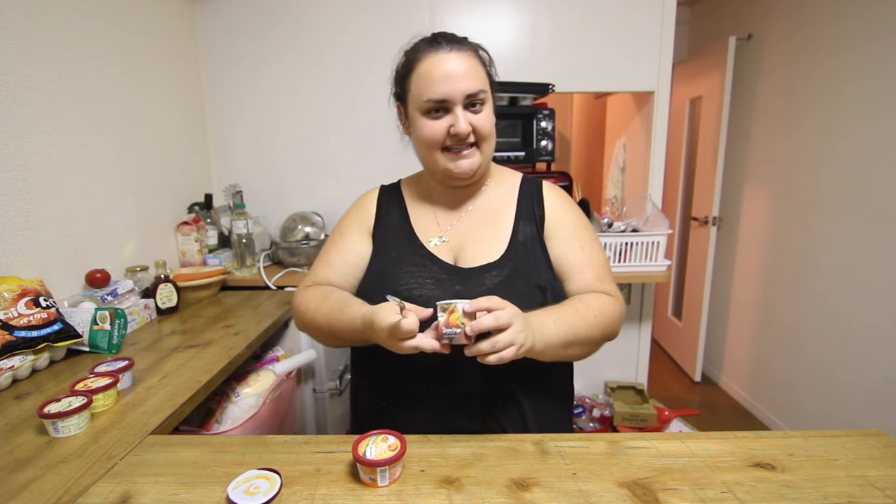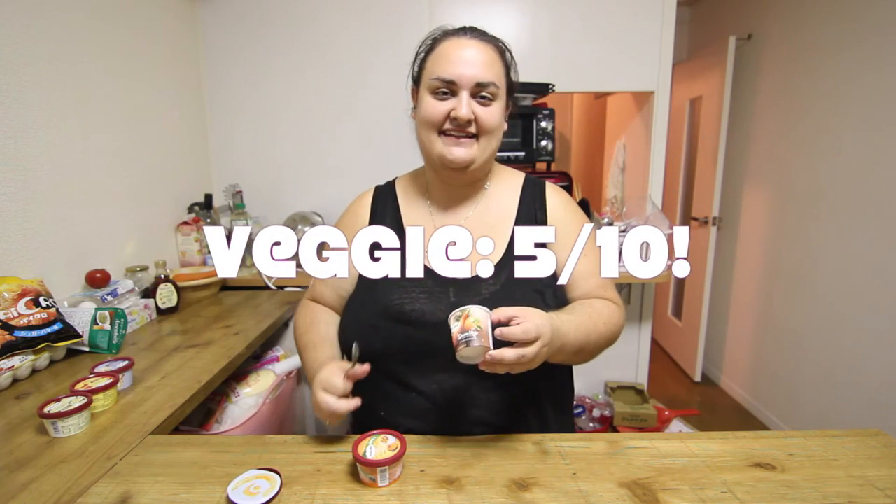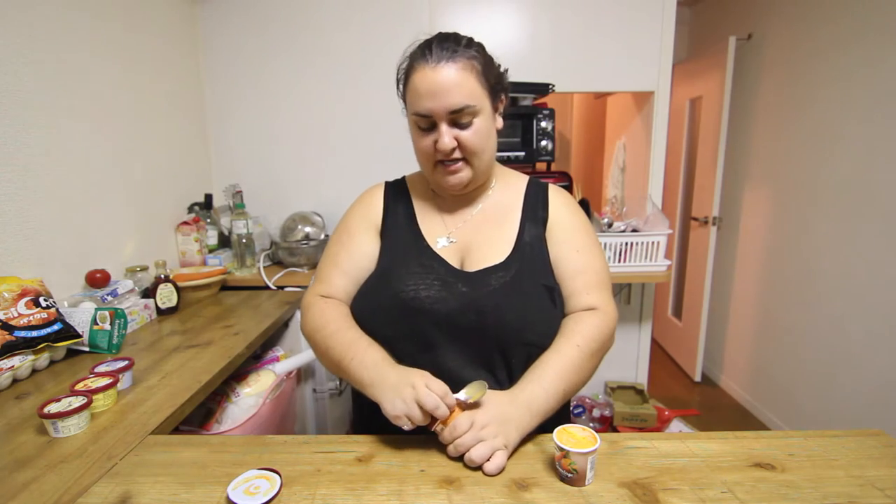I'm gonna give it like a 5 out of 10 — it's not my favorite. Let's try the pumpkin one.